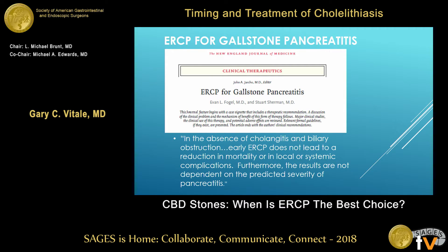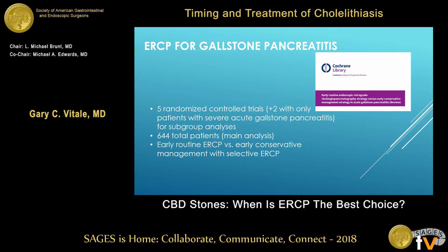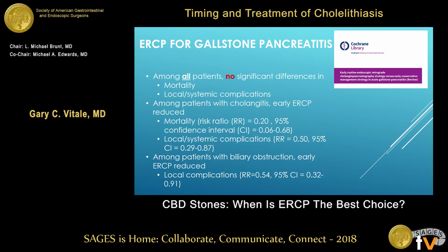Stuart Sherman, one of the best GI endoscopists in the country for ERCP, writes that early ERCP does not lead to reduction in mortality or local or systemic complications in the absence of cholangitis. So all these patients being referred for pancreatitis and stone removal should not have an ERCP. There are five randomized controlled trials with 644 patients — early versus conservative management — and among all patients, no significant difference in mortality. However, among patients with cholangitis, mortality is decreased and local complications are decreased. Biliary obstruction alone without cholangitis doesn't decrease mortality, but you decrease local complications.